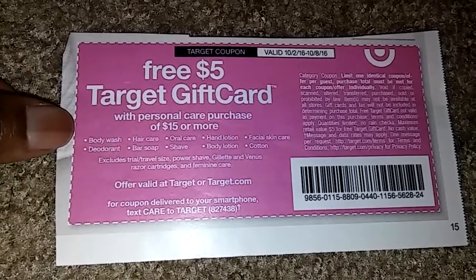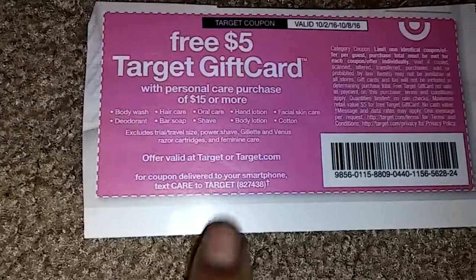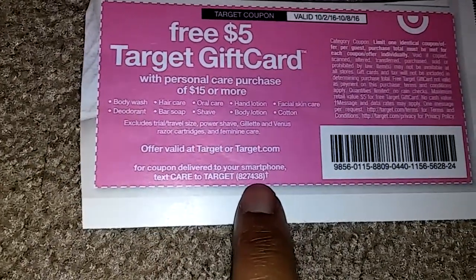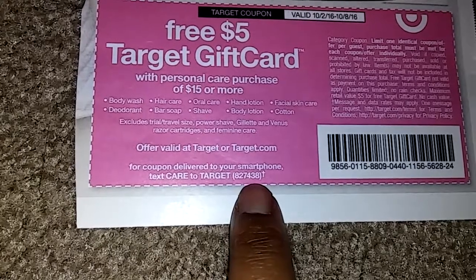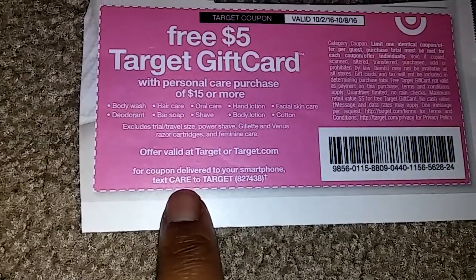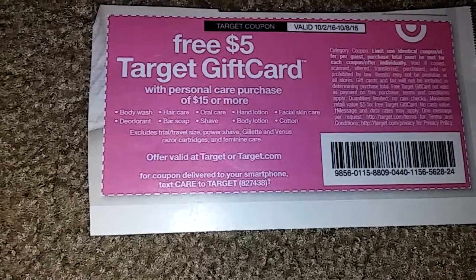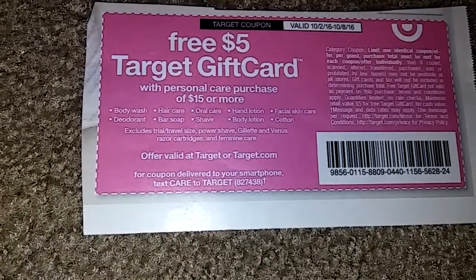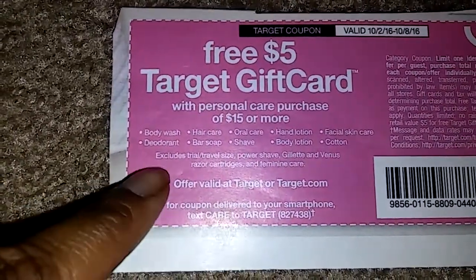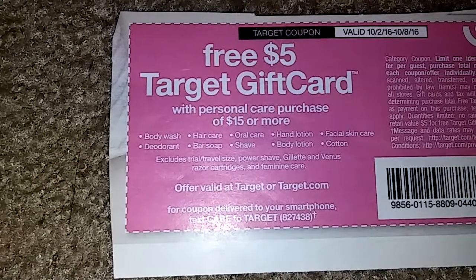If you missed out on getting the newspaper, you can actually text the number 827-438 and type in the word CARE, and it'll deliver the coupon to your phone. It'll also show what's included in the coupon and what's excluded, so just be aware of that.